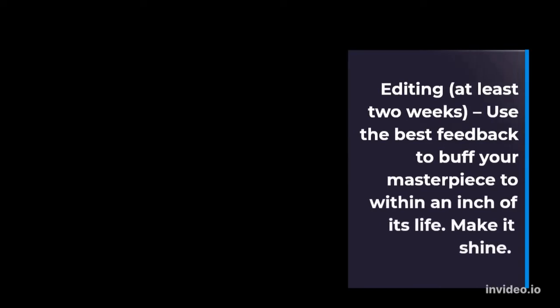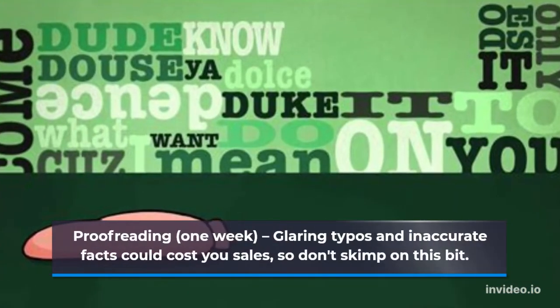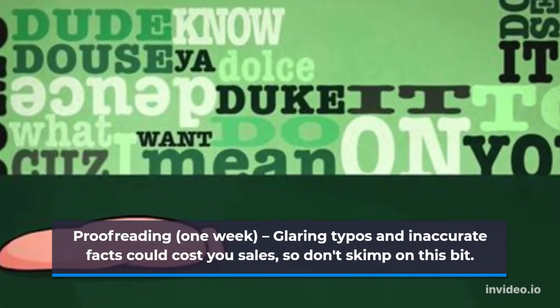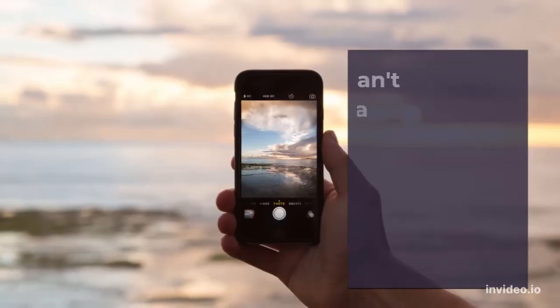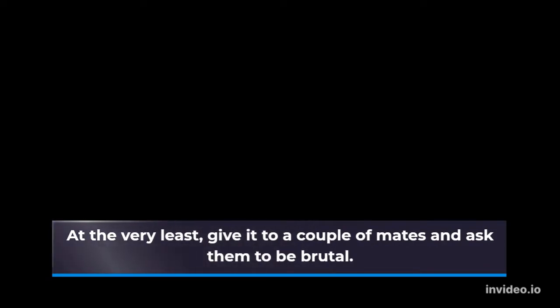Editing — at least two weeks. Use the best feedback to buff your masterpiece to within an inch of its life. Make it shine. Proofreading — one week. Glaring typos and inaccurate facts could cost you sales, so don't skimp on this bit. If you can't stretch to a professional editor, try and find someone on Fiverr. At the very least, give it to a couple of mates and ask them to be brutal. Don't ask anyone who doesn't know their it's from their its, or you'll be wasting your time.